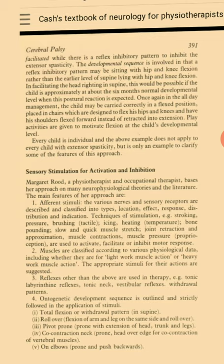In facilitating the head righting in supine, this would be possible if the child is approximately at about the 6-month normal developmental level when this partial reaction is expected. In the all-day management, the child may be carried correctly in a flexed position, placed in chairs which are designed to flex his hips and knees and have his shoulders flexed forward instead of retracted into extension. Play activities are given to motivate flexion at the child's developmental level. Every child is individual and the above example does not apply to every child with extensive spasticity but is only an example to clarify some of the features of this approach.